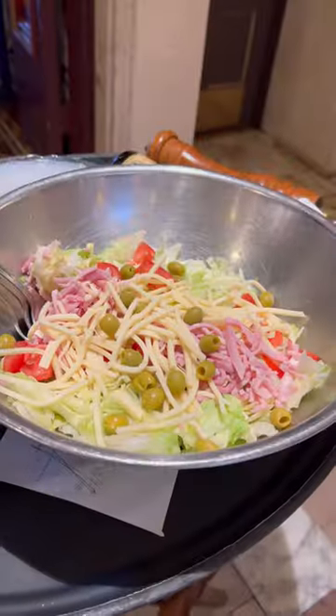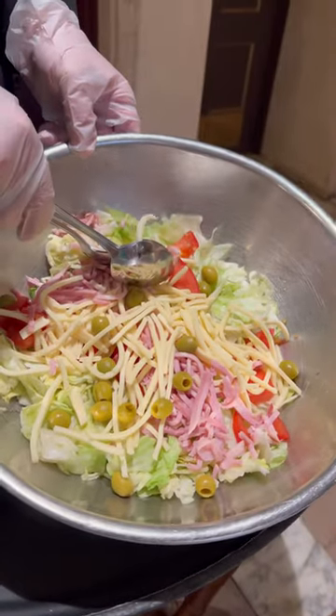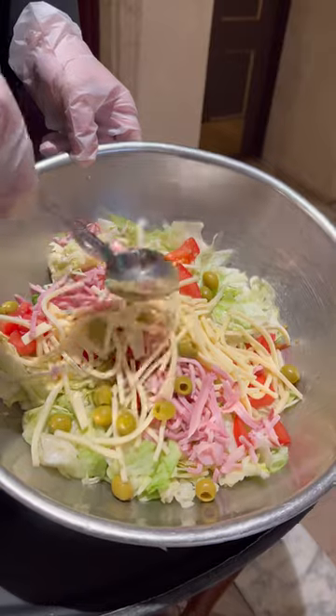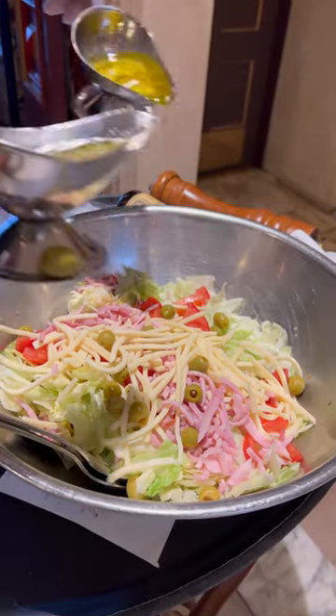1905 Sound, Columbia Restaurant. Here it is. So in the bowl here, we've got iceberg lettuce, imported Spanish olives, beefsteak tomatoes, julienne Swiss cheese, and julienne ham. Then I'm going to add our house dressing, the 1905 dressing.